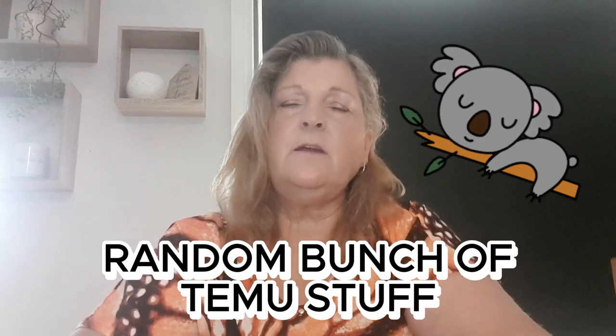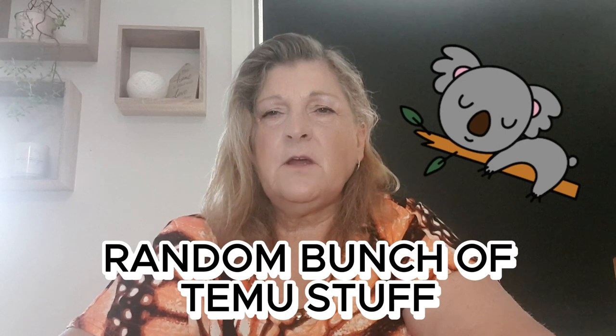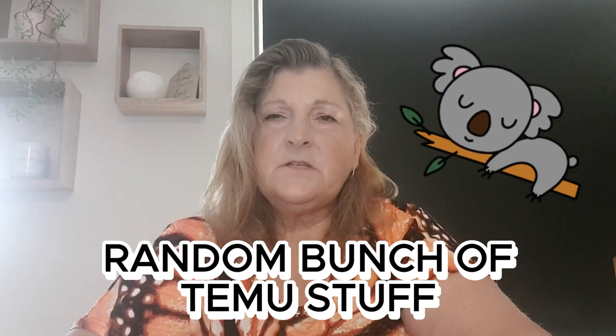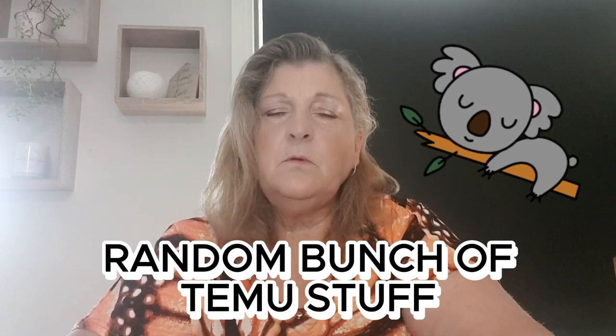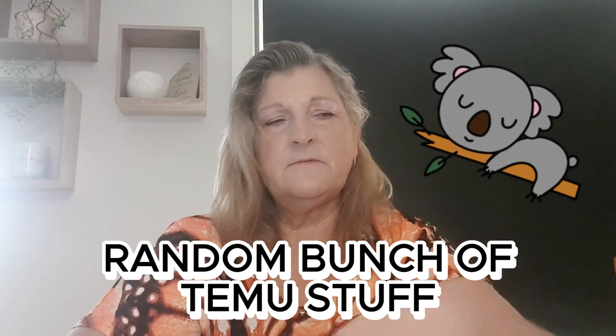Hi guys and welcome to my channel. My name is Jenny and I live in Victoria, Australia. I've just received an order from Temu which I'd like to share with you. It's a random bunch of stuff that could be really good for Christmas presents, birthday presents, and some helpful items for around the house.